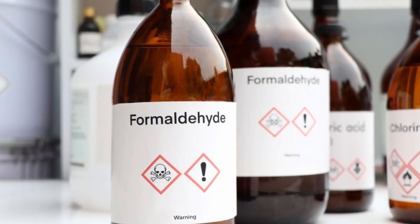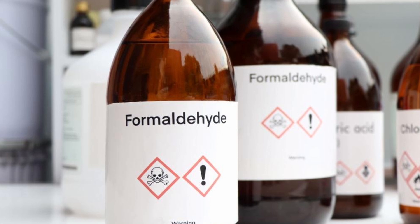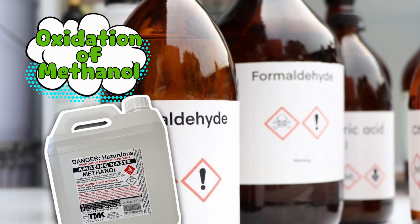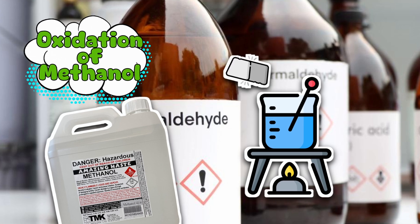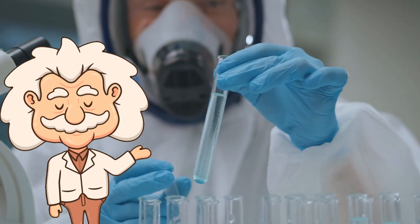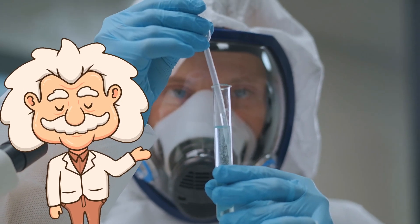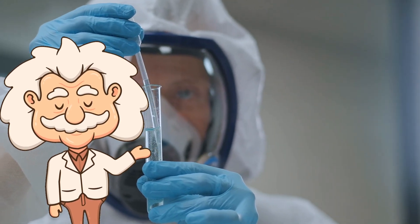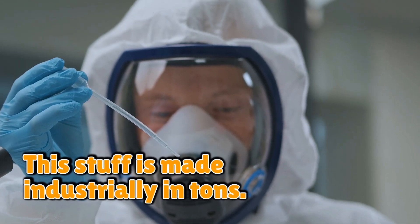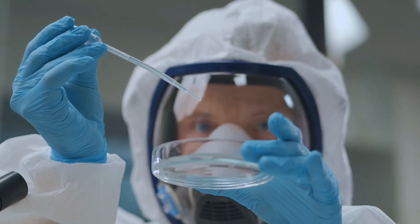Let's talk production, because obviously we needed more of this nose-burning wonder. Commercial formaldehyde is usually made using a process called oxidation of methanol. In normal person language, you take methanol — wood alcohol — heat it up with a metal catalyst like silver or copper, and boom, formaldehyde comes out like it owns the place. Basically, somebody in a lab decided methanol wasn't intense enough and turned it into formaldehyde, which is methanol's edgy cousin who wears all black and listens to angry jazz. This stuff is made industrially in literal tons, because the world looked at formaldehyde and said, more of that, please.